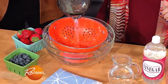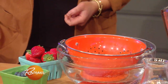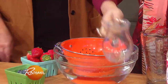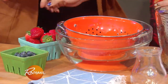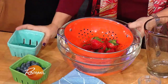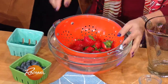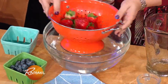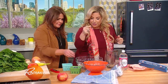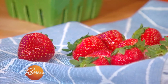Put the berries in a colander so you can dip them into the vinegar solution. You don't want to soak them — just swirl them around briefly. Soaking will get the vinegar flavor into that porous skin. After dipping, pop them back in the fridge.